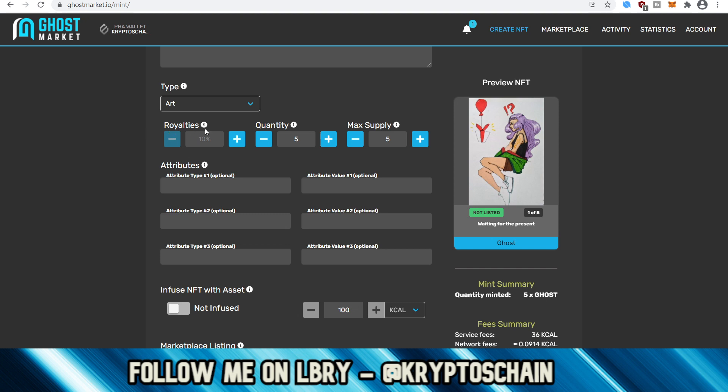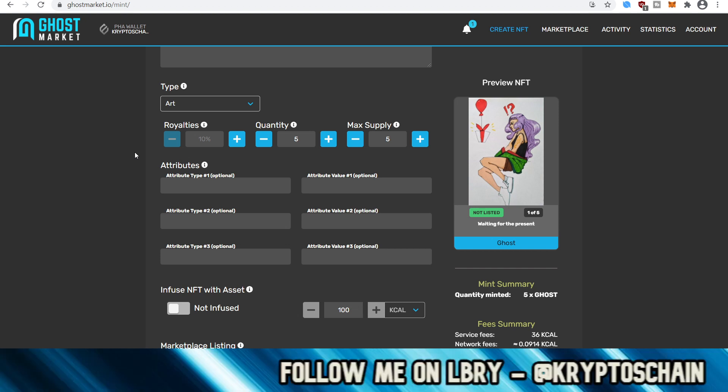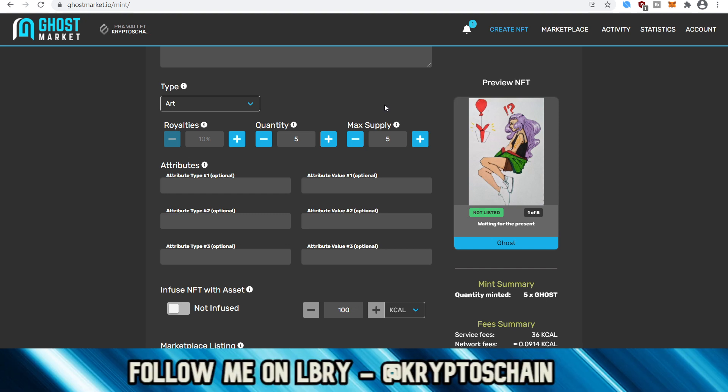I've set royalties to zero when I created this — I've already minted it, and I'm showing you how it looks rather than making you wait for the transaction. You can set this to zero percent if you don't want to receive any commission when people sell it. This is defined as a percentage — the commission you earn each time your NFT is sold. You can also set the quantity and the max supply, and once you create it for the first time you get a timestamp proving you are the original artist.